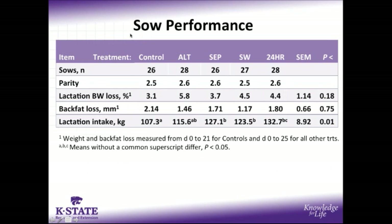Moving into the results of the study, starting with sow performance, our treatment structure is shown along the bar at the top of the chart. Sows across treatments ranged from 26 to 28 sows, and their average parity was 2.5 to 2.6. While lactation body weight loss and back fat loss were not different across treatments, cumulative lactation feed intake was higher in SEP, split wean, and 24-hour treatments than the controls, likely due to the fact that they nursed for an additional 4 days compared to control sows weaned on day 21.